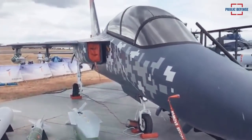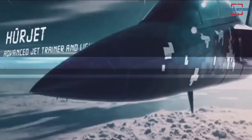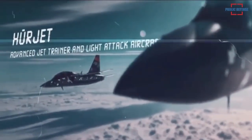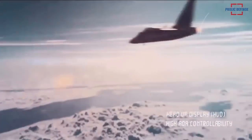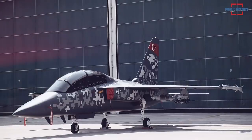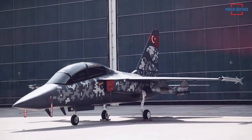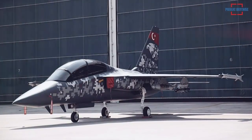The HÜRJET advanced jet trainer and light attack aircraft is a single engine, tandem seat aircraft with modern avionics and high performance features. It fulfills a critical role in modern pilot training through its superior performance characteristics. Its combat variant provides a battlefield force multiplier through a wide range of mission capabilities and an extensive payload.